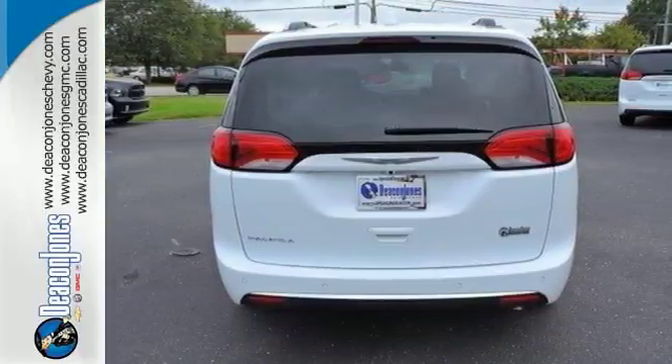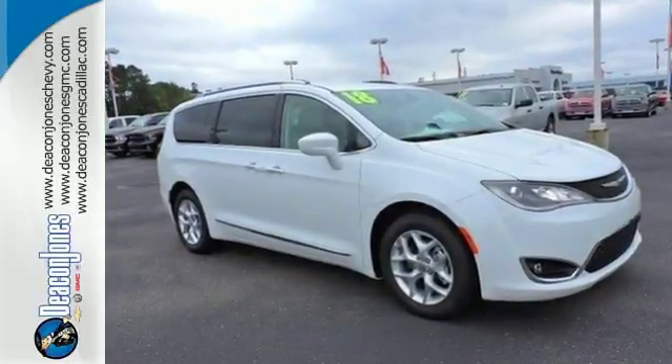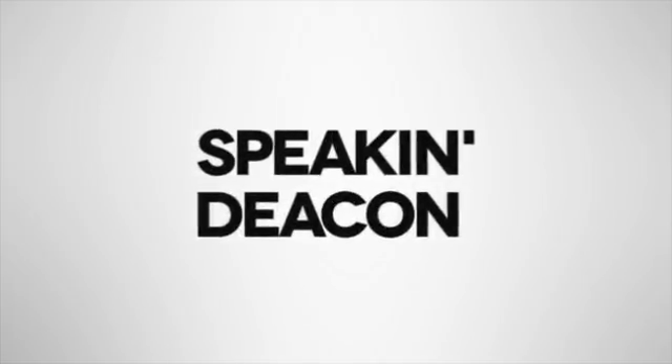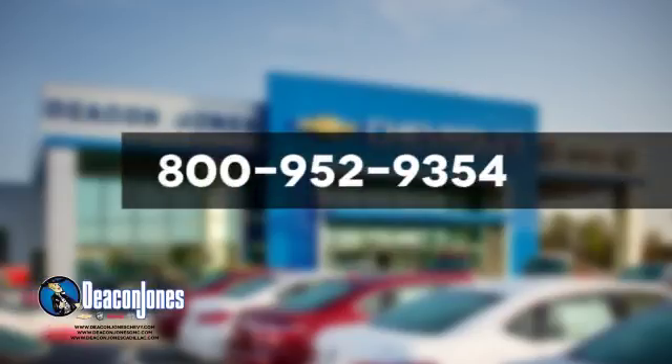Get the fuel efficiency and utility you need in a family vehicle. Come in for a test drive. Speaking Deakin — are you speaking Deakin? Visit Deakin Jones Chevrolet Buick GMC Cadillac today. Give us a call at 800-952-9354.